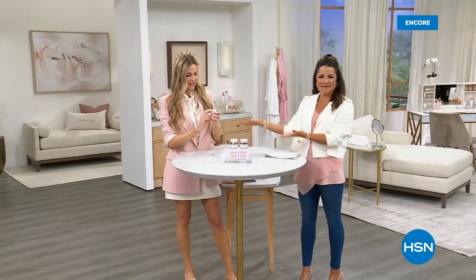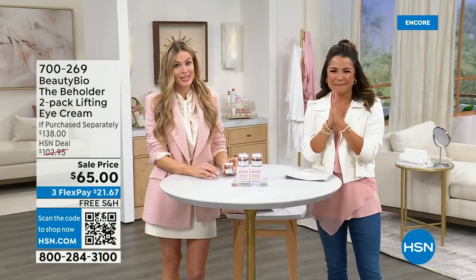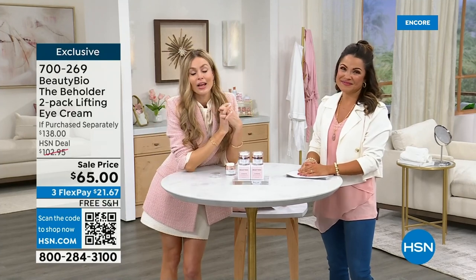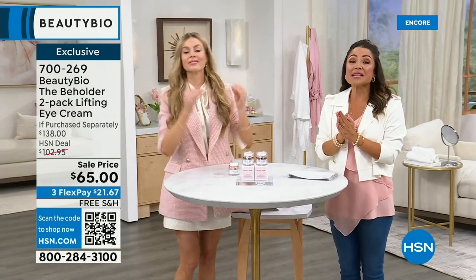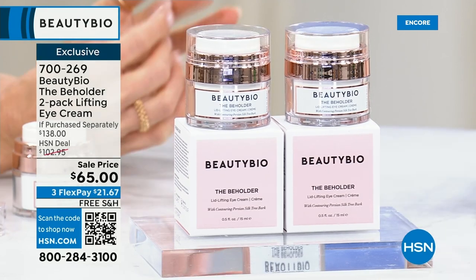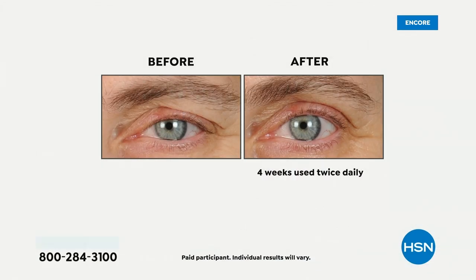Welcome back. I am with Jamie O'Banion and we are talking all things BeautyBio. My sweet mama turned 70 today — happy birthday, mom! She loves the Beholder and loves R45. We have been having a fabulous half hour already with our Today's Special. This is another incredible top seller — this is for the eyes. There's a reason it's called the lifting eye cream. It's so hard to find an eye cream that you can use on your lid, above the brows, and under the eyes. Look at this before and after — look at how much skin is sitting on this eyelid in the before, and look at the after.